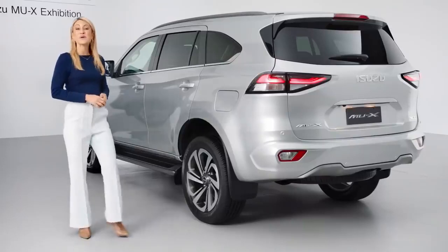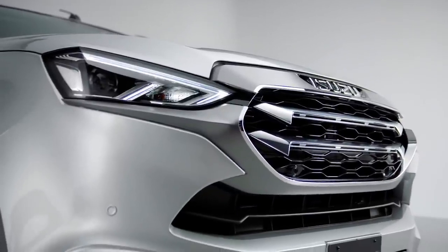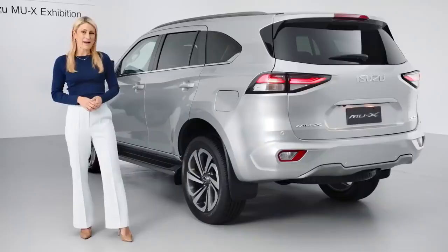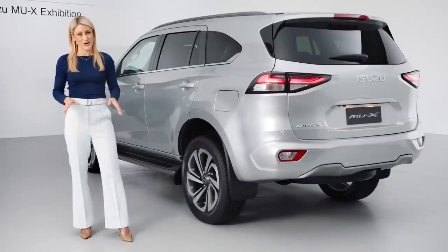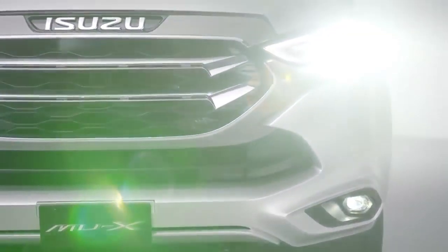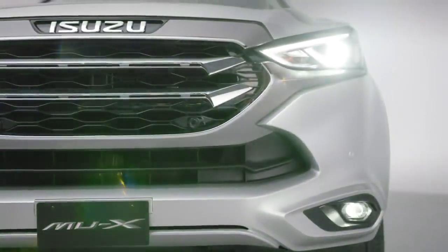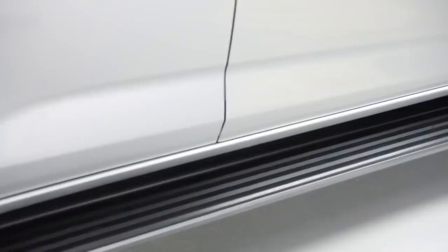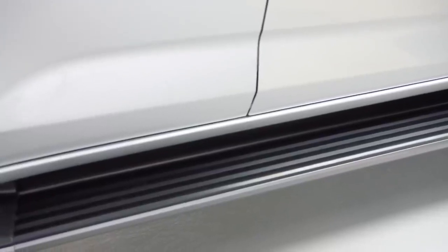The all-new Isuzu MU-X catches the eye with a broad yet defined grille that flows effortlessly into the decisively sculptured silhouette. Bolder, muscular and more modern, it makes a grand statement wherever you go. Striking ultra-bright bi-LED headlights with LED daytime running lights enhance visibility and the front facade, which draws attention to the side of the vehicle adorned with practical and sleek sidesteps, standard on every MU-X.